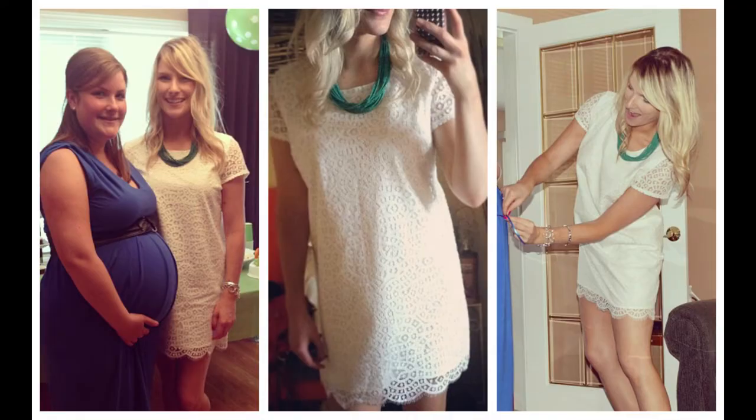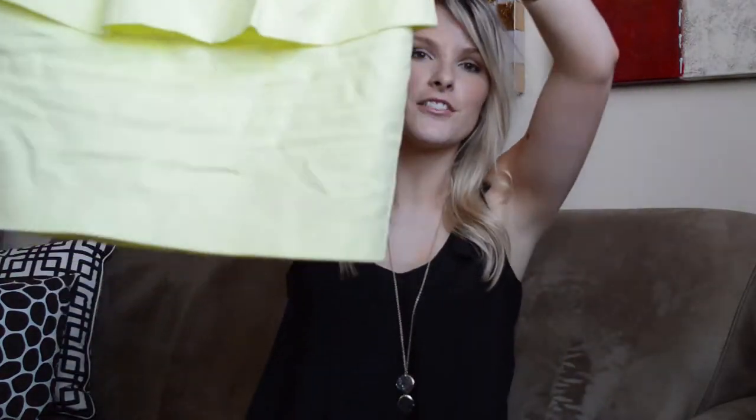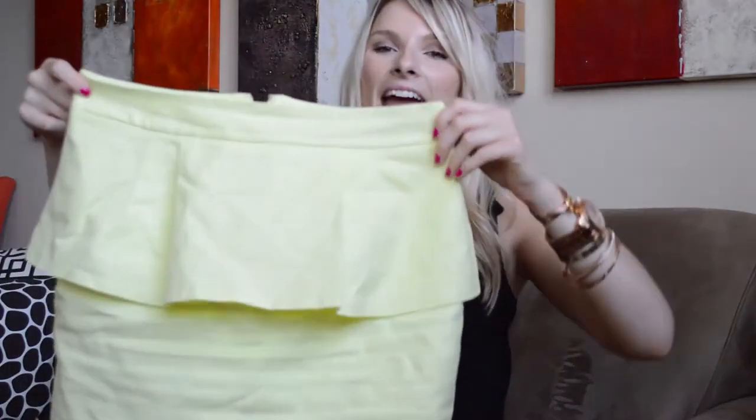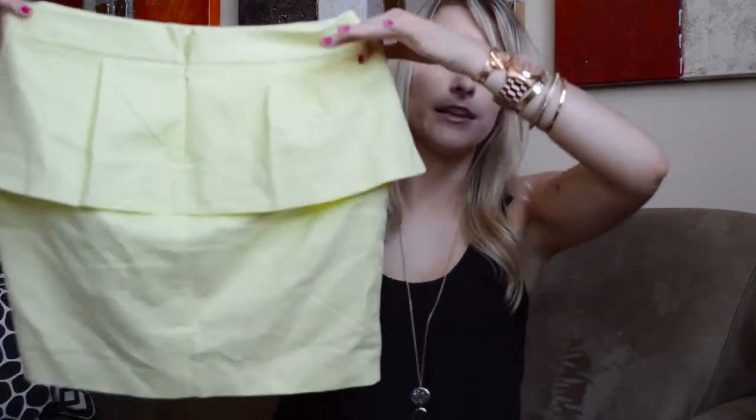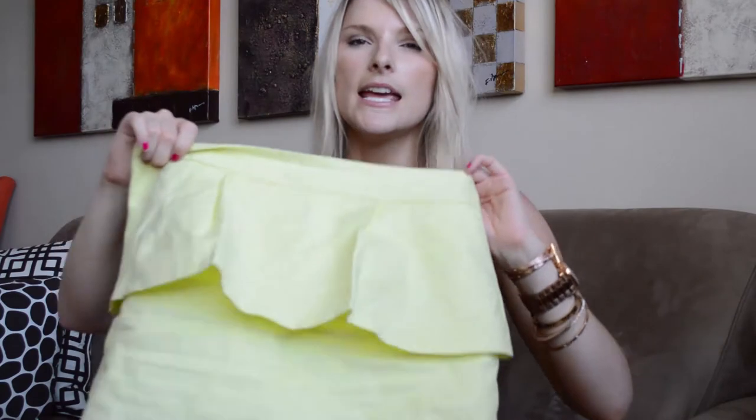I actually wore this to my sister's baby shower last weekend. I've had my eye on this yellow peplum skirt for months and they just reduced the price to like $13, so I scooped it up. I got it in a size large which is a good fit — not skin tight.